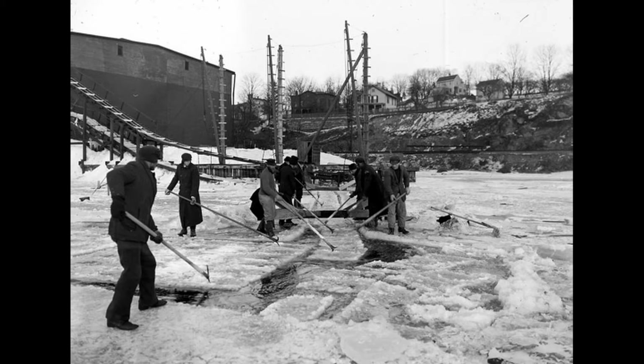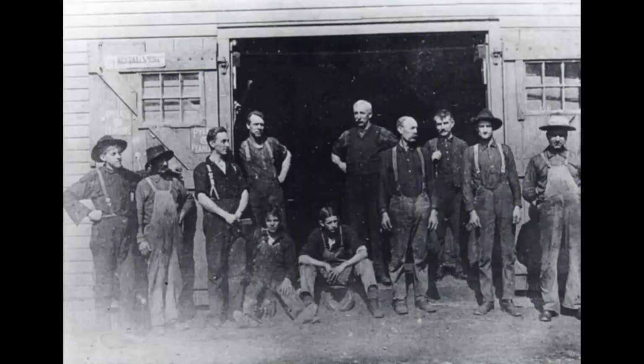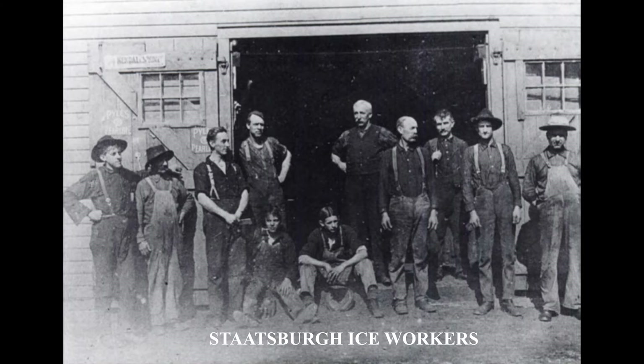Ice harvesting began in January and on average continued for about 6 to 8 weeks, or until ice houses were filled. The ice season was very limited and ice had to be at least 10 inches thick to be cut, as there was a certain amount of melting that would occur in storage and transit. Men accompanied by horses often worked 10 hours a day and 7 days a week. Work was extremely difficult, but welcomed as it provided local farmers and estate workers with an income in the winter months and year round.